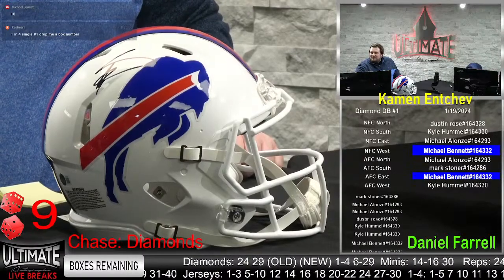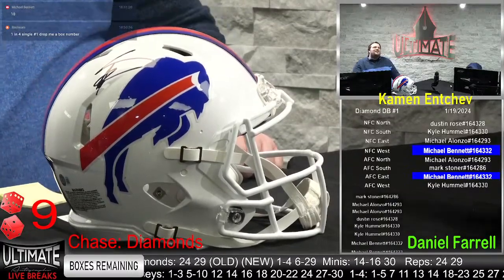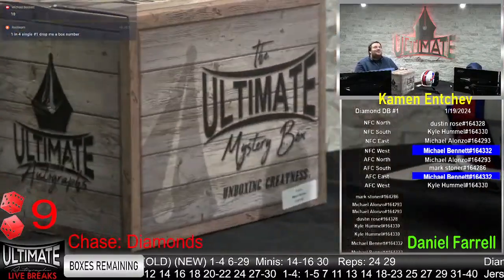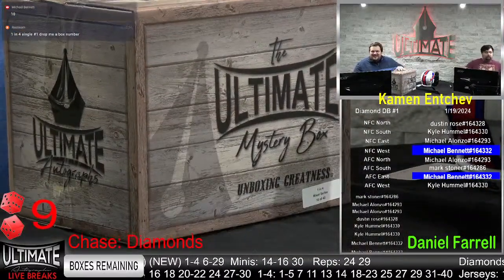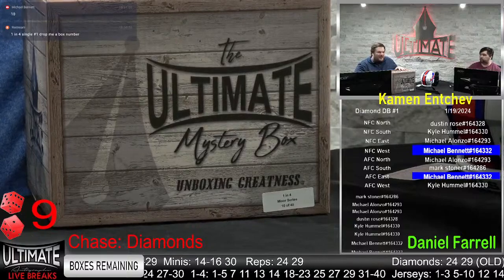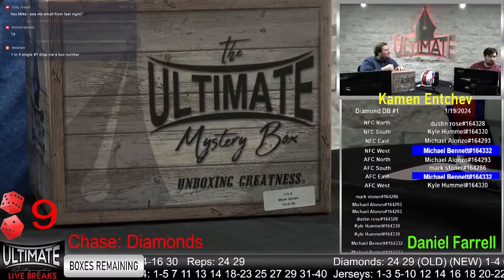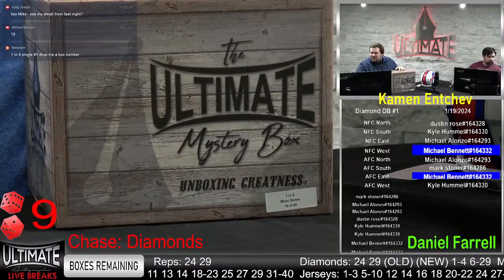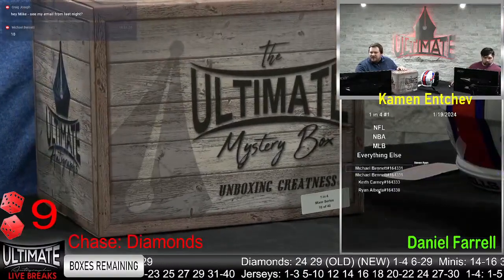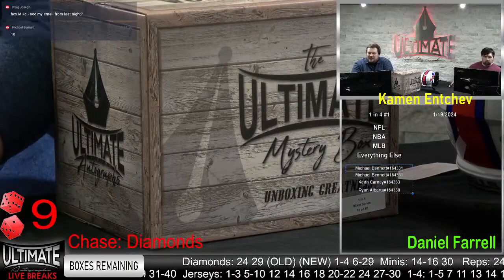Let's do box 10 — thank you, Michael Bennett, for the box number. I watched the Manning cast for the entire Eagles game. Wasn't Ray Lewis on there? Ray Lewis and Bruce Arians. Ray Lewis was very frustrated with the Philadelphia Eagles tackling — or lack thereof. Ray Lewis out there in the diamonds, the hydro flex. So box 10 in the one in four. Michael, you've got the basketball and baseball spot and everything else going out to Ryan Alberta in the one in four — Ryan Alberta, I think he's a Giants fan.